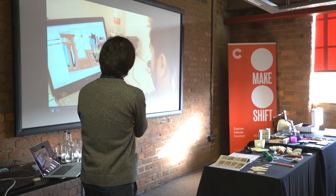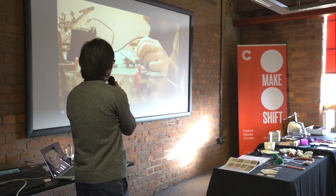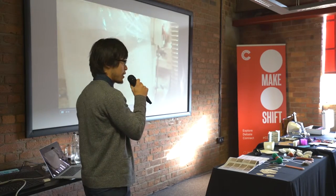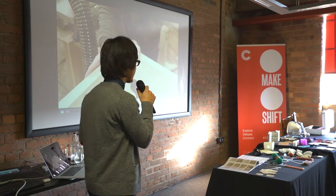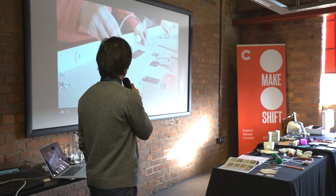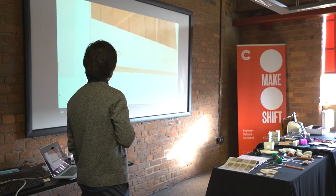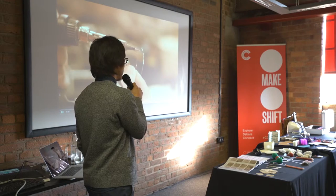We do electronic design, electronics assembly. I do software coding and then we solder. We cut wood, we fabricate wood, we fabricate plastics, we do metal works. Of course we have some suppliers in London, but we assemble everything in-house. It's a lot of complexity, but we do everything.